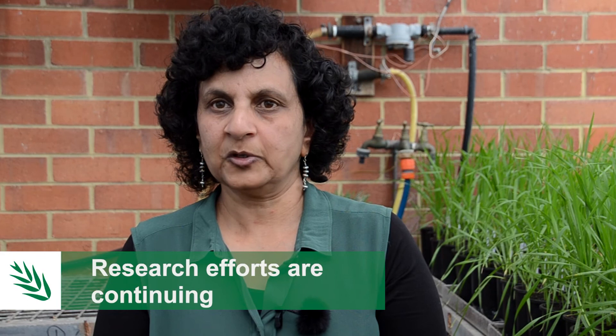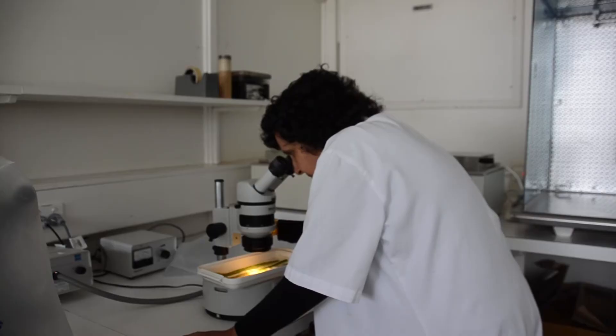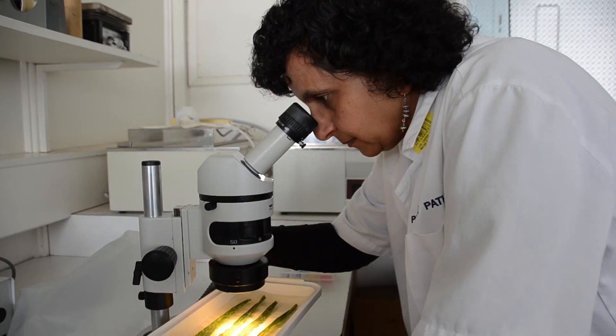Research on yellow spot and nodorum blotch is underway through a national yield loss curves project funded by GRDC. Although the NVT program provides resistance ratings for various lines and varieties, not much has been done in terms of quantifying losses caused by these diseases. It's important for growers to know how these ratings relate to yield loss.